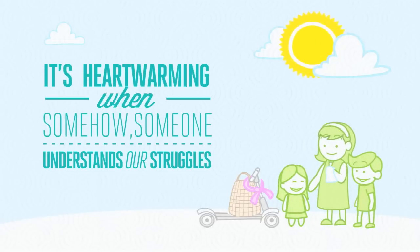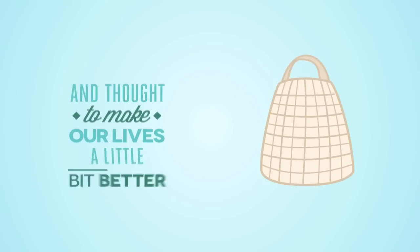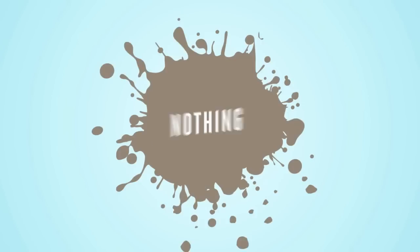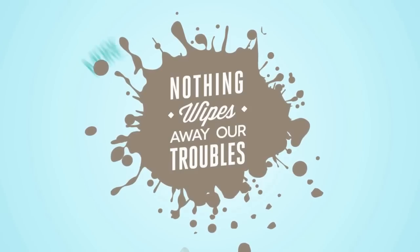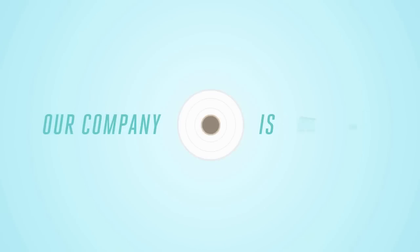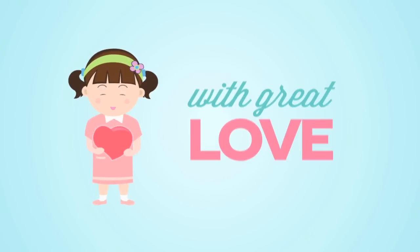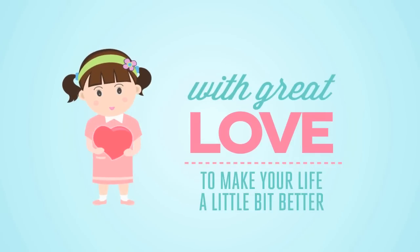It's heartwarming when someone understands our struggles and cares enough to put time and thought into making our lives a little bit better. Nothing wipes away our troubles more than the little things done with great love. At the core of our company is this belief: to do little things with great love to make your life a little bit better.